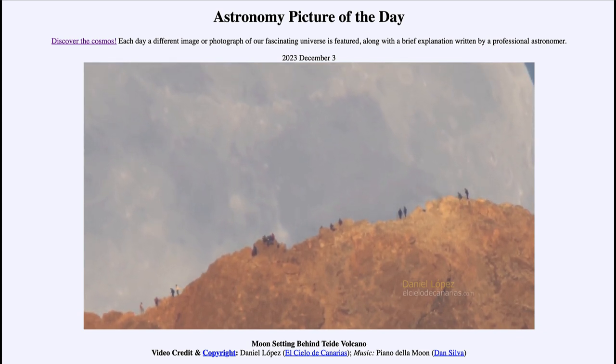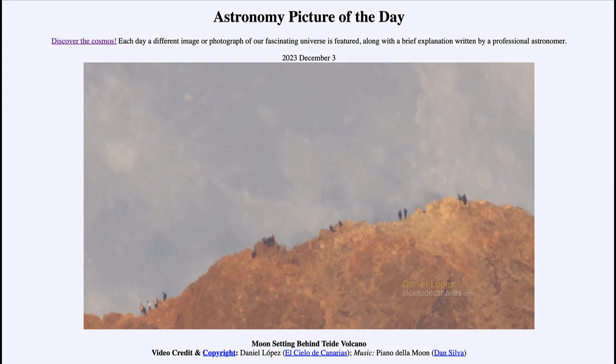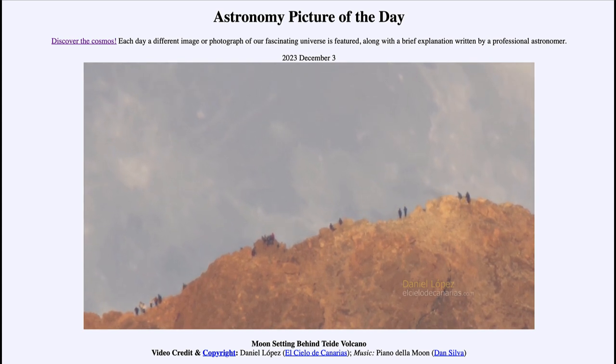We continue to watch as the moon continues its descent below the horizon. The moon rises and sets every day due to the rotation of Earth. Earth rotates from west to east, and therefore makes all the objects in the sky appear to rise in the east and set in the west.